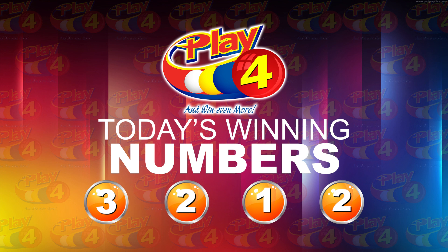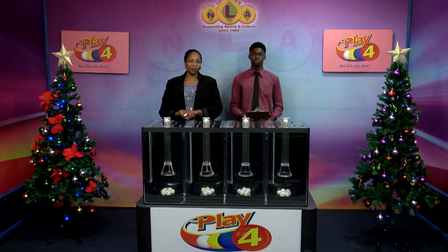I'm Angie Nellie Young. Thank you for playing Playful. Remember, with Playful you can win even more. Good luck and enjoy the rest of the weekend.